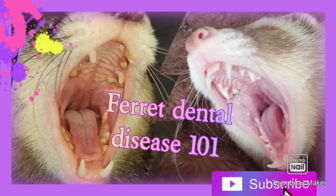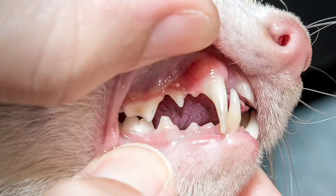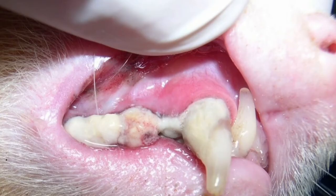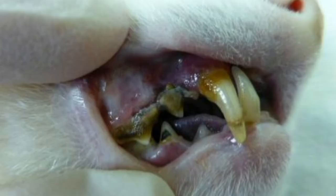Hello and welcome to my channel. Today I want to talk to you about gingivitis and periodontal disease. Gingivitis is an inflammation of the gums, and periodontal disease is often noted by yellowish-brown colored teeth which can be paired with bad breath.